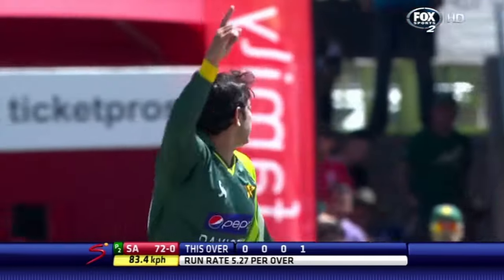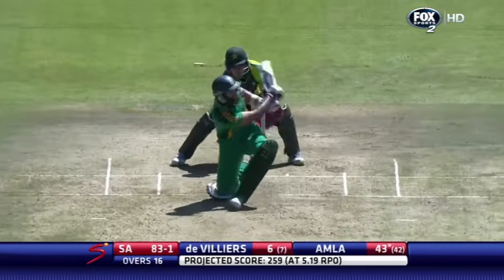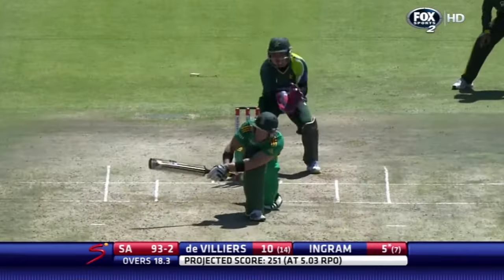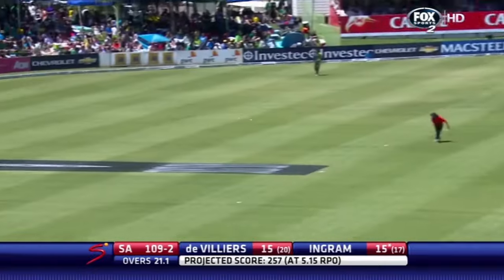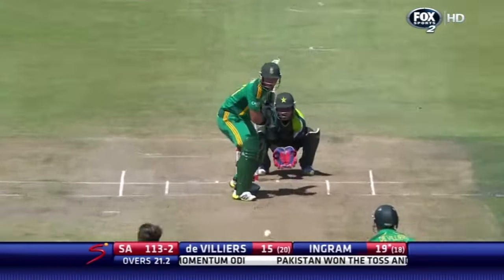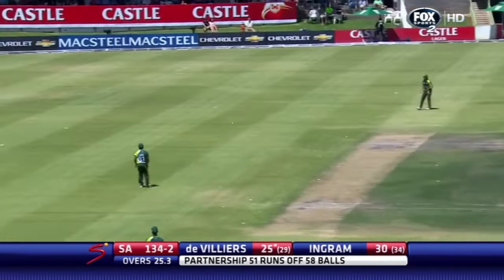Cries of 'catch it!' Pakistan up goes the finger as well — it's obviously run up the bat. The catch should be taken quite comfortably, it is taken quite comfortably. There's a huge appeal — it's in the air but in the gap as well, might well run away for four. It does! What a shot and away for a boundary.